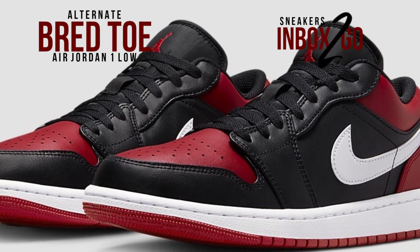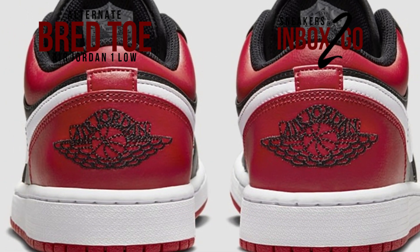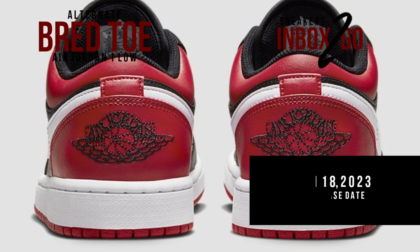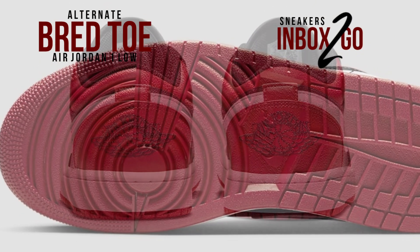Visit Nike.com and select shops on March 18, 2023 to purchase the Air Jordan 1 Low alternate bred toe after viewing the official image. The suggested retail price is $110 US dollars.